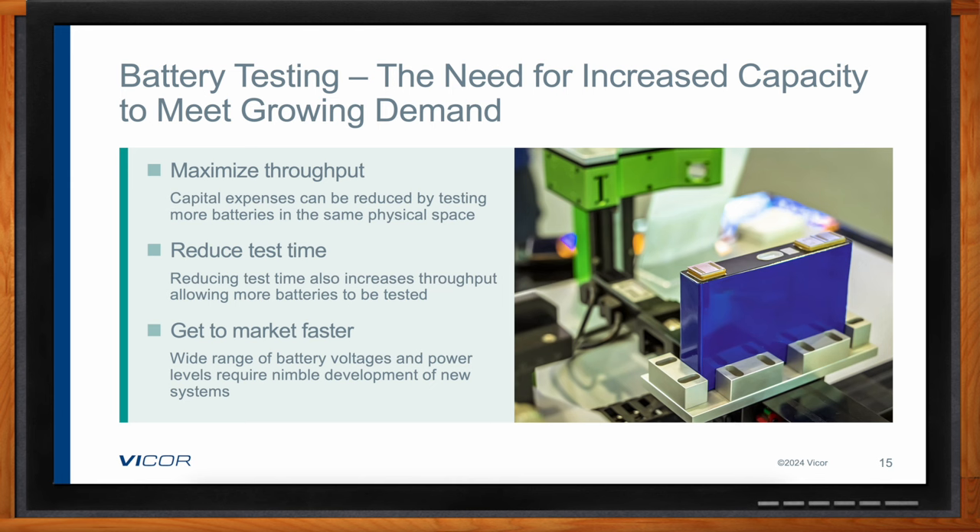The same flexibility and scalability needed in the formation process is also needed in testing, because battery packs have a wide variety of voltage and power levels. The test equipment needs to deliver those in different varieties, and if you need to scale your system you need to change your power delivery network. Battery test designers can do this quickly using power modules.